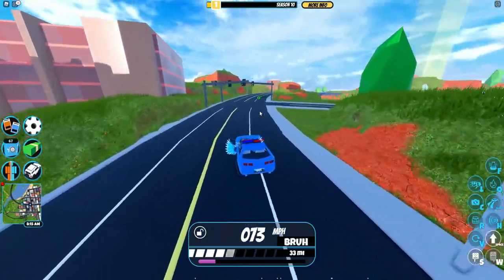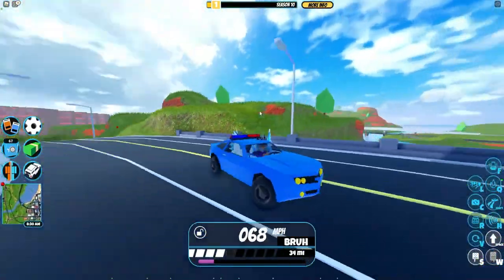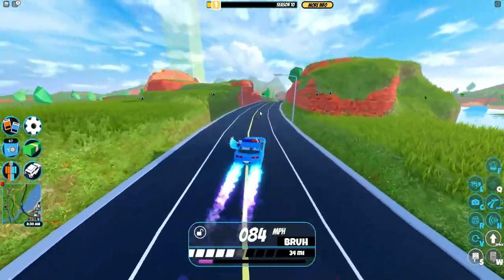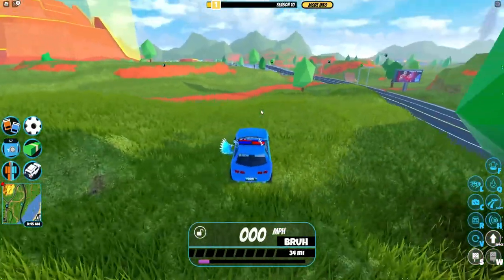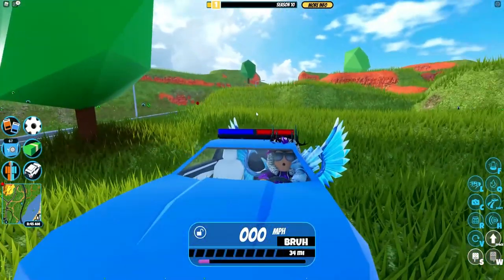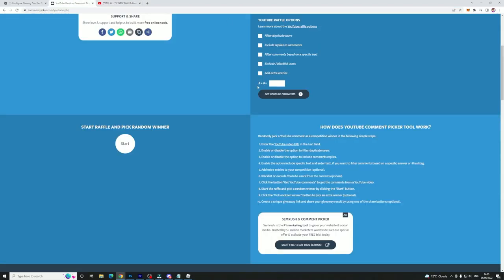Before I get into all these new promo codes and free items, let's go ahead and give away some Robux because I'm giving away Robux every single day on this channel. Let's pick a winner right now. I'm going to show you who won and explain exactly the steps you need to take to enter right after this — we're getting a winner from this last promo Roblox promo video.